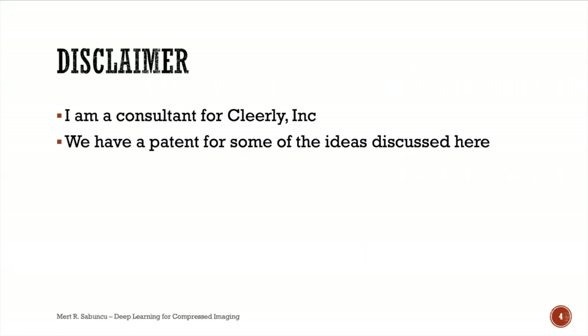A couple of disclaimers: I consult for a company called Clearly, though none of the work I'm presenting today is related to what we do there. I also need to disclose that we have filed for a patent for some of the ideas discussed today.